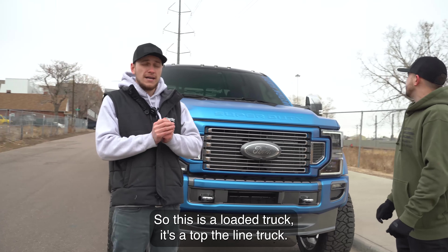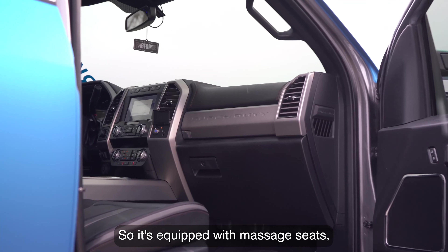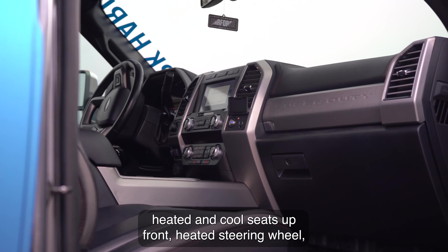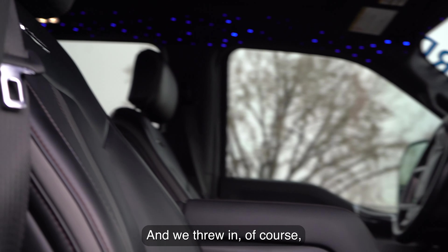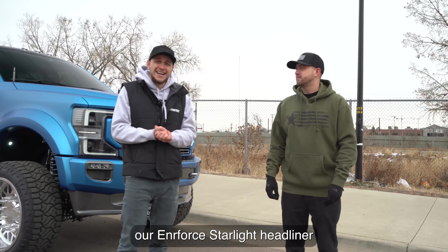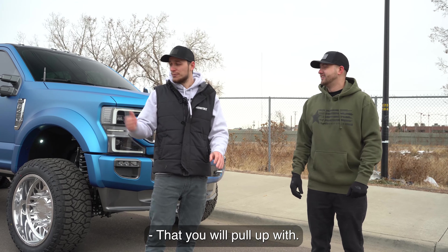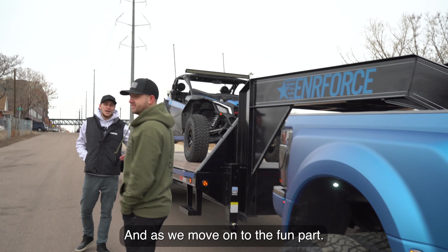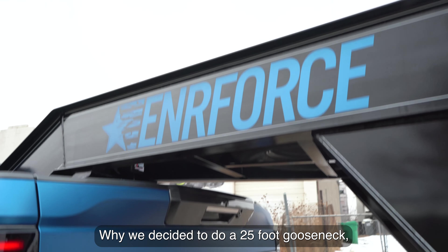This is a loaded, top-of-the-line truck equipped with massage seats, heated and cooled seats up front, a heated steering wheel, heated rear seats, and we threw in our Interforce starlight headliner to make it stand out from every other truck you pull up next to.